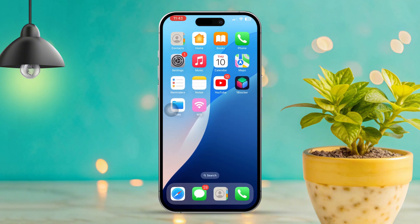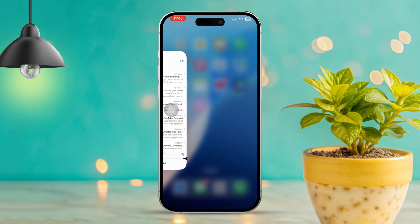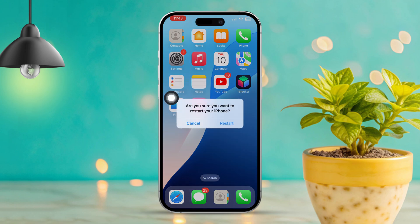Solution 3: Force close the Mail app. Swipe up from the bottom of the screen and pause in the middle, or double-click the Home button on older iPhones. Look for the Mail app and swipe up on it to close it. Restart your iPhone, then re-open the Mail app to check if emails are coming through.